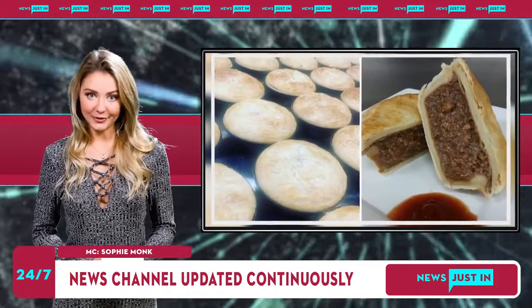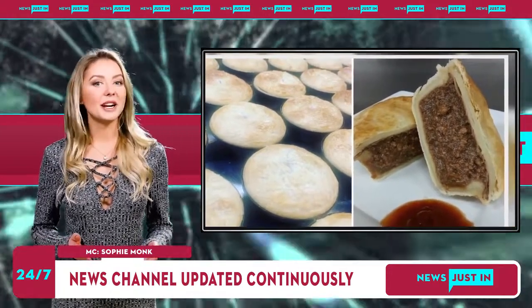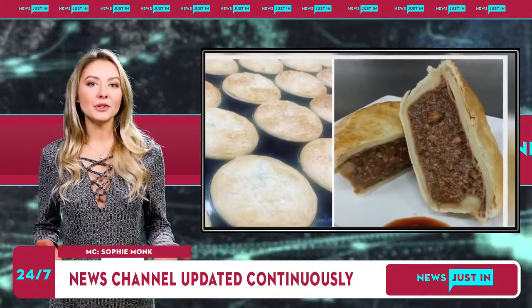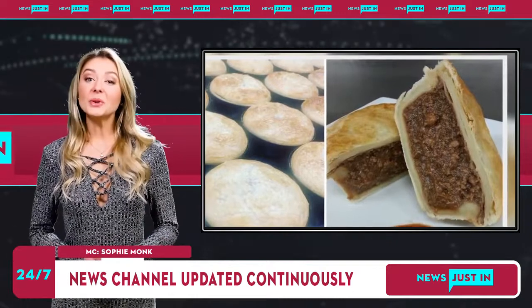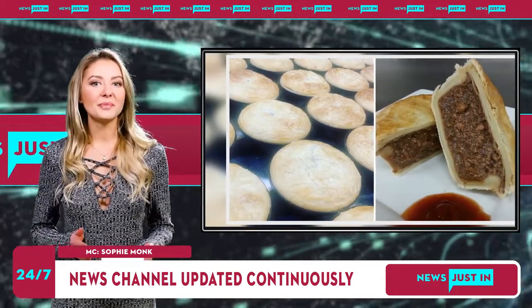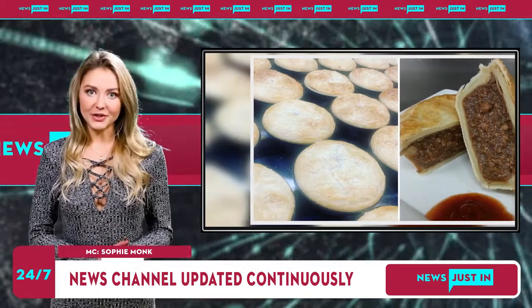Mike French, chief judge of the official Great Aussie Pie Competition, detailed what he thought makes a good Aussie meat pie. He looks out for three things when judging: a crispy pastry top with flake, a structurally sound pie bottom, and the ultimate pie filling.